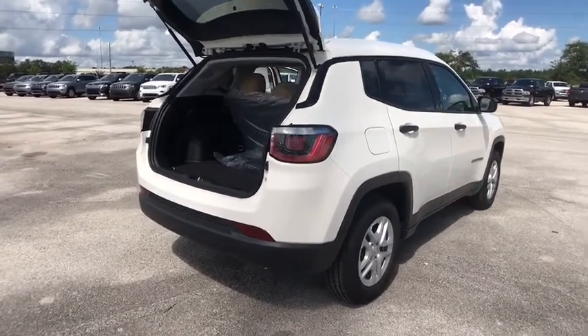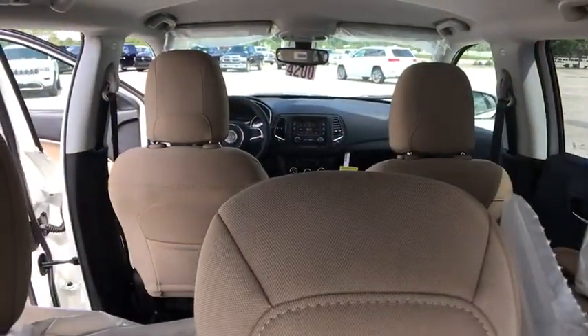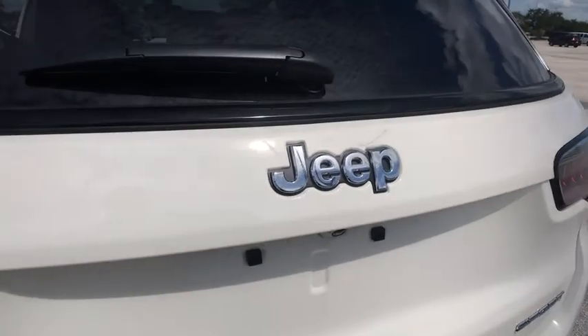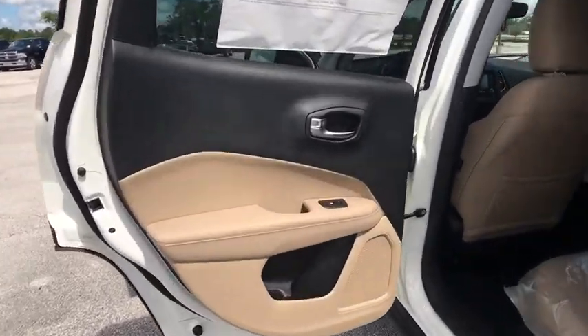Here are some of this vehicle's great options: anti-lock braking system, traction control, keyless entry, stability control, steering wheel audio controls, backup camera, Bluetooth, adjustable steering wheel, power steering, cruise control, four-wheel disc brakes, keyless start, floor mats, AM FM stereo radio.